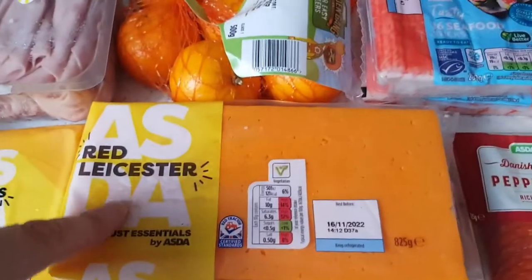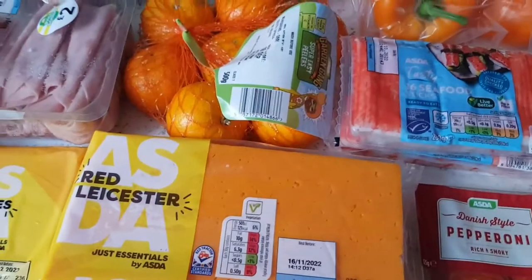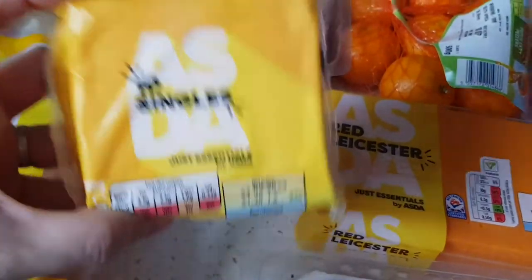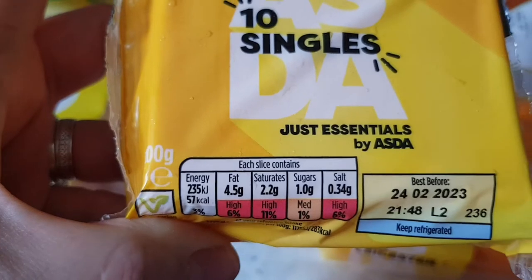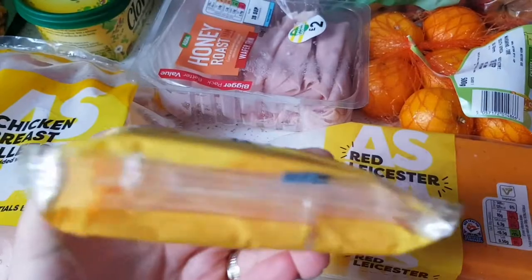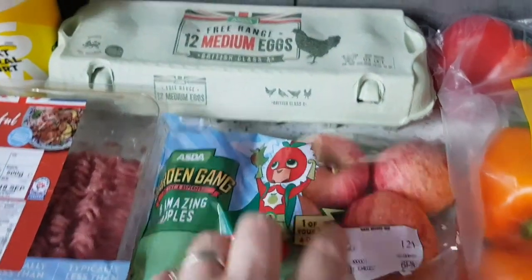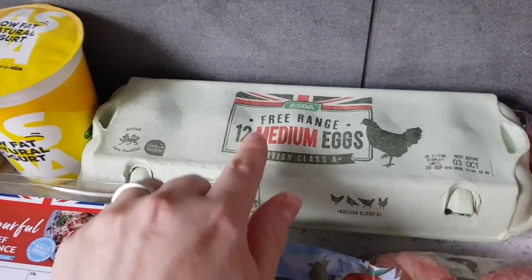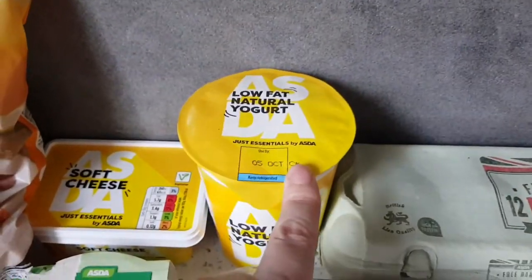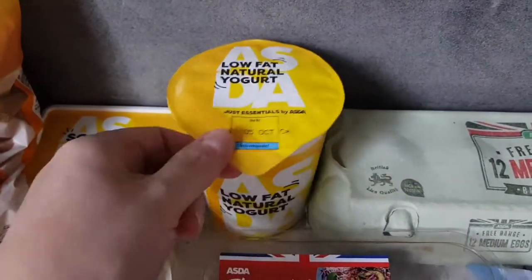Red Leicester — you can have 30 grams as your healthy extra A. It's already been eaten into; someone wanted a wrap with it as soon as it got home! Some Gouda singles — 57 calories each, so quite high, but you could potentially class them as your healthy extra A or just sin them. Some easy peelers — speed. Some apples — speed. Twelve medium free-range eggs, free on Slimming World. Low-fat natural yogurt — hoping it's free but will double-check.